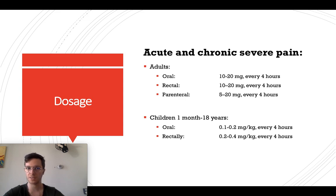For children from one month up to 18 years, if you give them tablets or a drink, you can start at 0.1 to 0.2 milligrams per kilogram body weight every four hours. Rectally, it's 0.2 to 0.4 milligrams per kilogram every four hours.